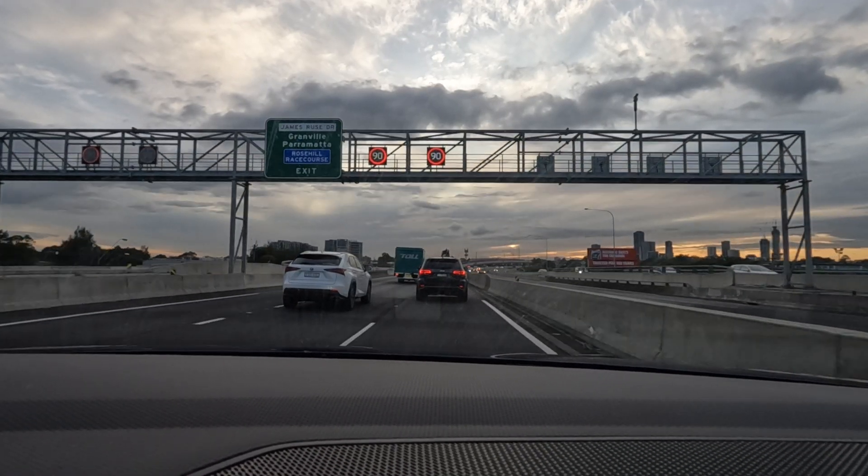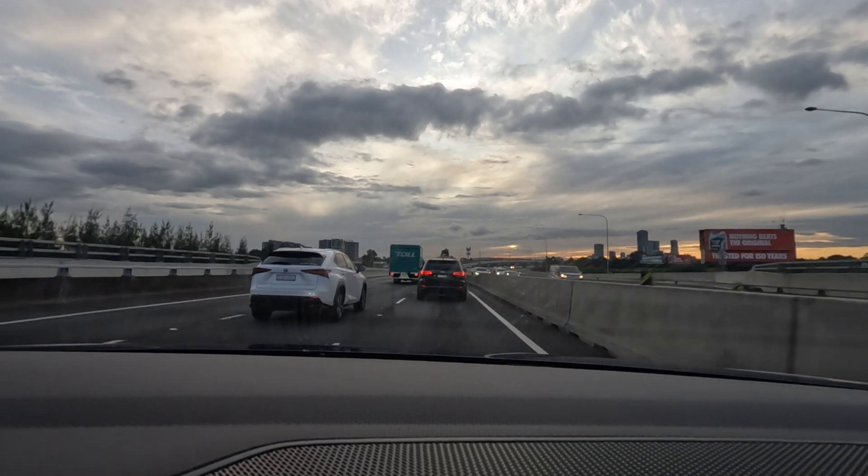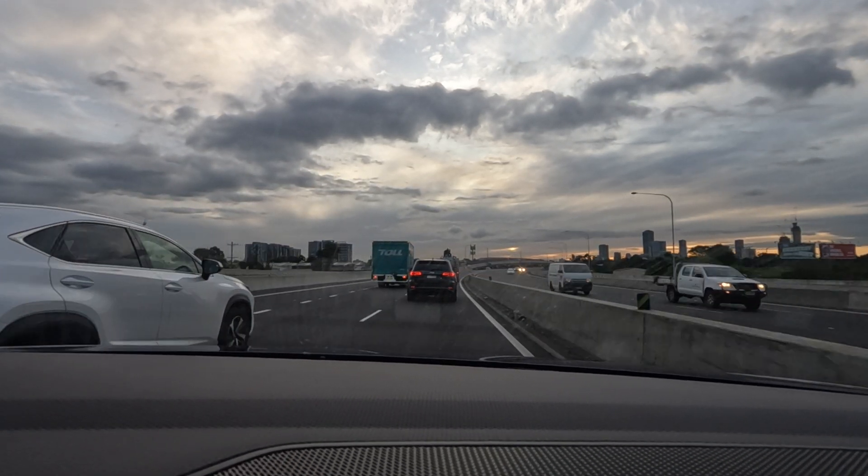I'm surprised, actually, by how comfortable the Tiguan R is, especially when it comes to its suspension. I thought it was going to be quite rough and taut, but to the contrary, it will actually deal with all except the largest bumps really well. In comfort mode, it's quite plush and supple, and even in race mode, it's not too much for the street.